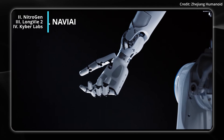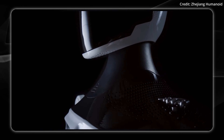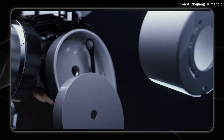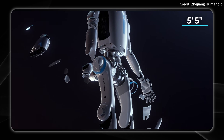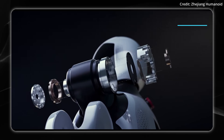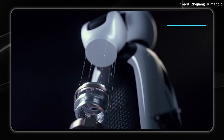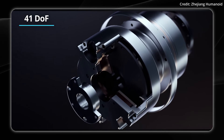We're going to set the stage for the i3 robot, because it's built on the i2. This robot stands at 165 centimeters, or about 5 feet 5 inches, which is pretty close to the average human height. It weighs 60 kilograms, or about 132 pounds, and throughout its body it features 41 degrees of freedom.